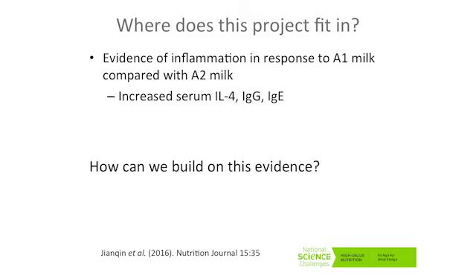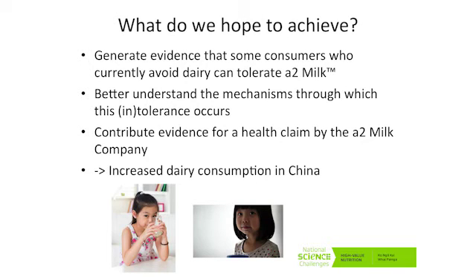From the same study, they measured plasma levels of certain things. There was increased serum IL-4, IgG, and IgE — so there's some evidence that there's an inflammatory response happening. These were increased as a result of A1 relative to A2 milk. Our question is how can we build on this evidence? What we hope to achieve is to generate clinically significant evidence that some consumers who currently avoid dairy can tolerate A2 milk, and to better understand the mechanisms through which this intolerance may occur — BCM7 being an example. This is all building towards contributing evidence for the A2 Milk company to make appropriate health claims, and long-term, increased dairy consumption in China.